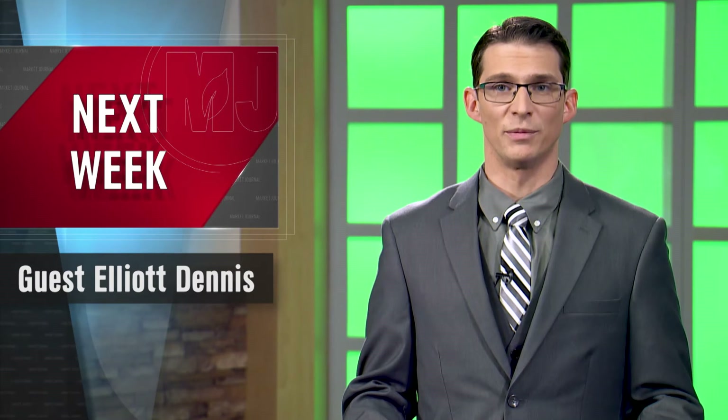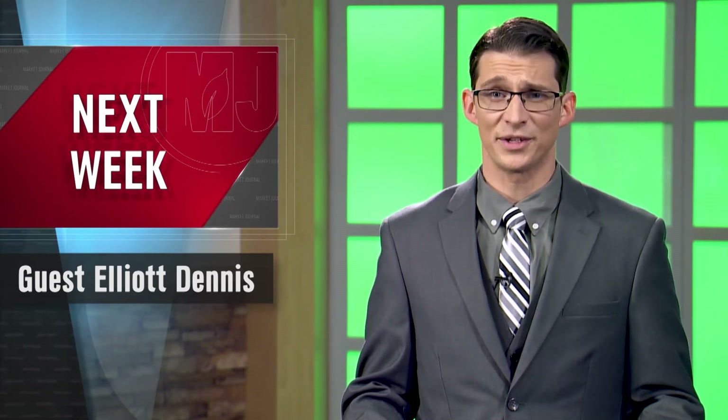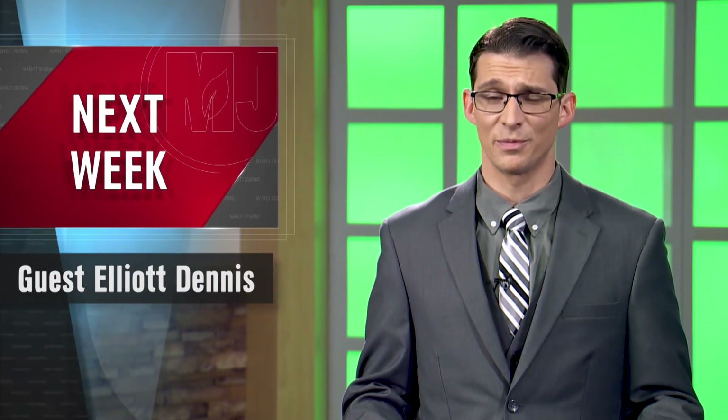Next week, we'll be joined by Elliott Dennis for a look at the livestock markets. If you have a question you'd like for me to ask him, please email us or get in touch on social media, and I'll be sure to pass that question along.